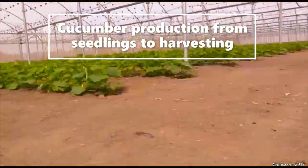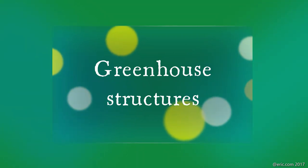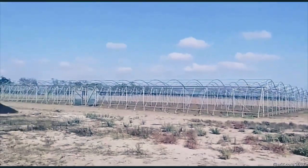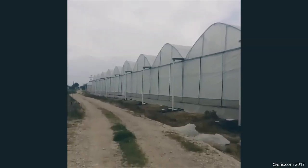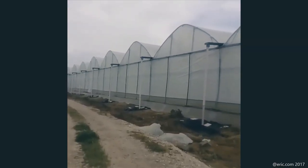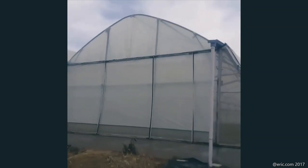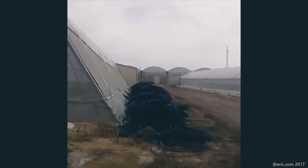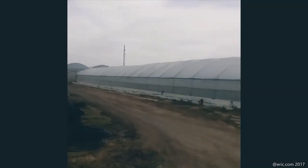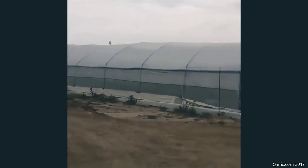Greenhouse structure — this is the greenhouse Israeli farmers are constructing to grow their crops. You can see the finished greenhouse: it's a long series of greenhouses connected with gutters to make this massive greenhouse structure. There is both a high tunnel and a low tunnel greenhouse like you are seeing here.